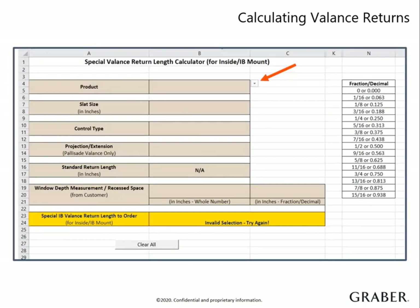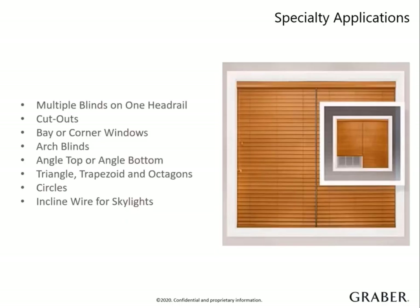This application is available on Graber Direct. You simply input the window depth and product details such as slat size, valance style, and control type. The calculator will then provide the special return size that you need.